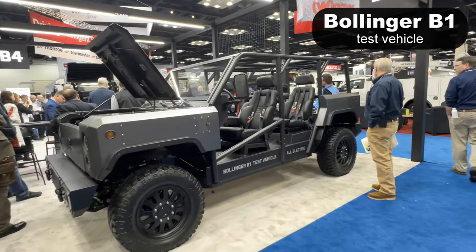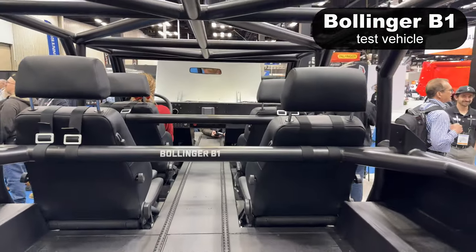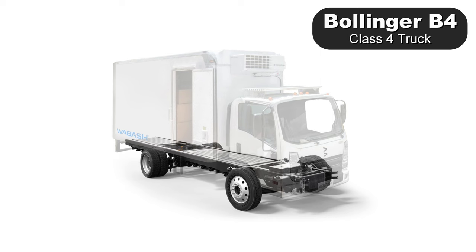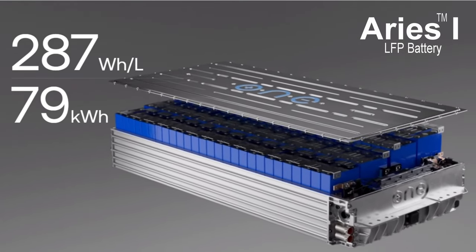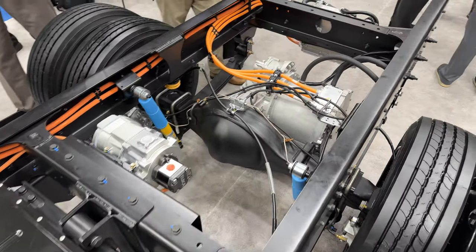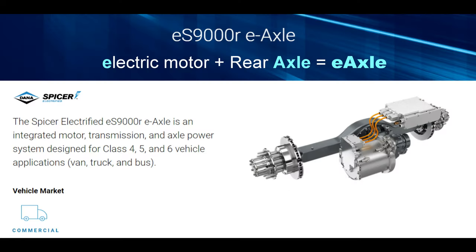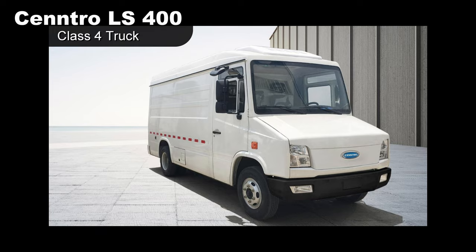Bollinger — you know the B1 SUV and B2 pickup, well that was the plan. Bollinger needs to make money fast, so in January they decided to focus on the B4 and B5 commercial chassis cab. Showing the B2 in their booth was just a tease. Batteries are from Our Next Energy — ONE — using their Aries One series. They did not confirm the production motor supplier, but the truck on the floor had the Dana TM4 motor. The Dana TM4 Sumo series is becoming popular; they even created their own dedicated website.